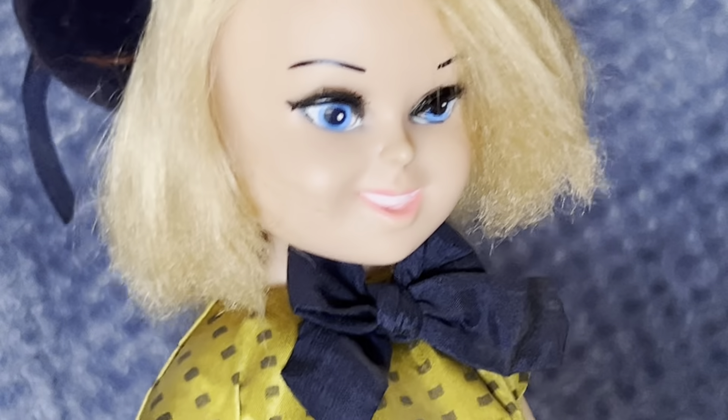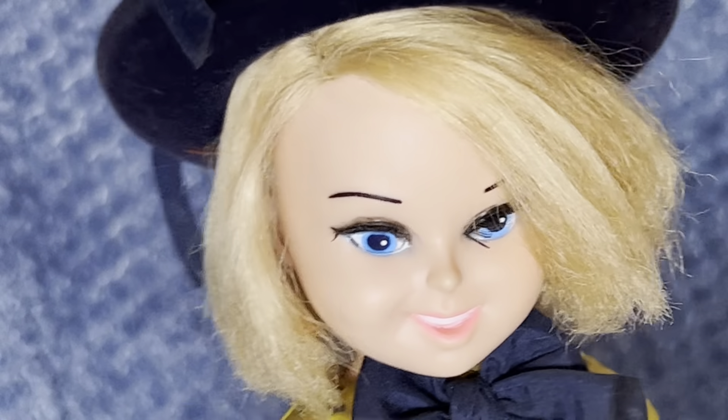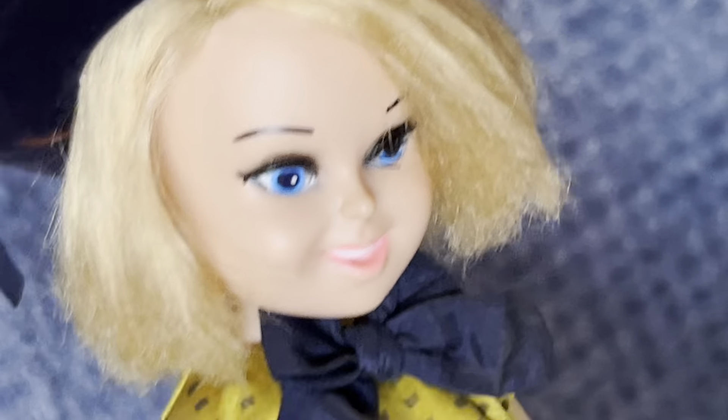She has just a really interesting little face — she kind of reminds me of the Mattel Twiggy doll in a way, but she definitely has that 60s flair. She's got the rooted eyelashes, and her hair has seen better days but it was always like a little bob.